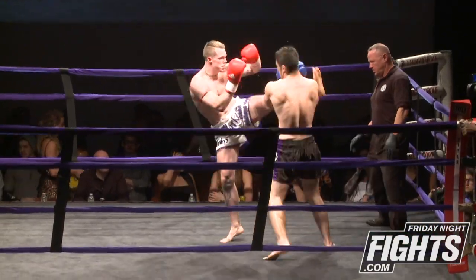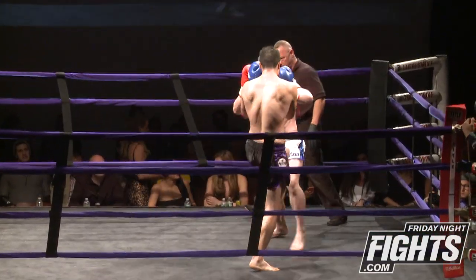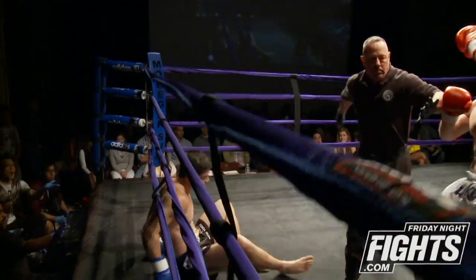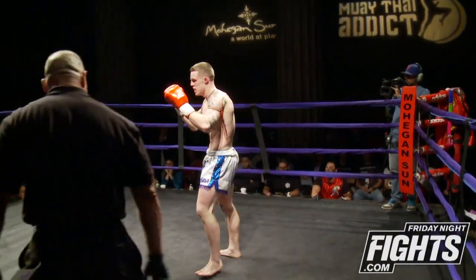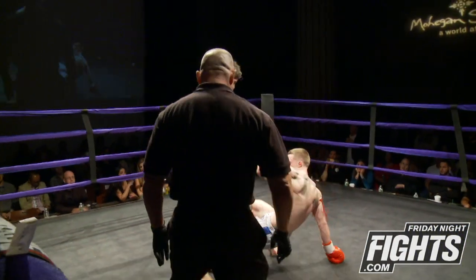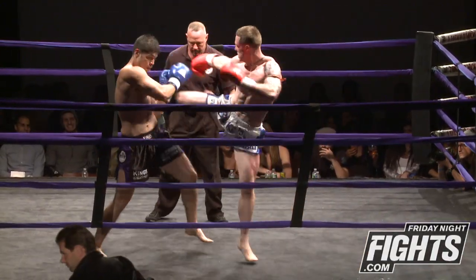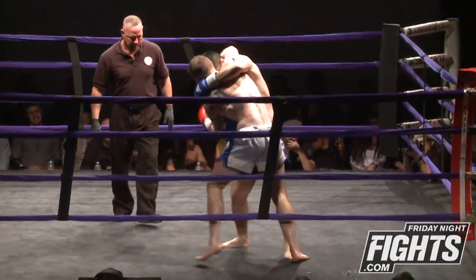Bogue in round three, just trying to effectively keep Burgos at range with his striking. Pushes him off and out of the clinch. Good throw. Goes for that spinning kick — he definitely has the athleticism to do it. You can see an inside elbow there as well.